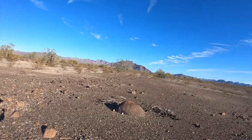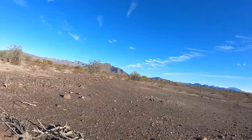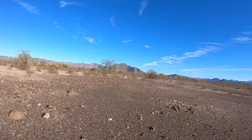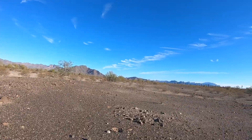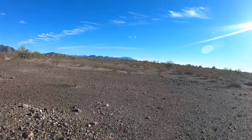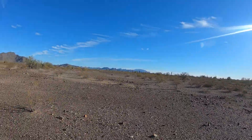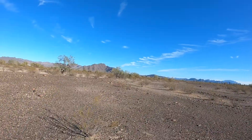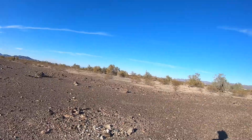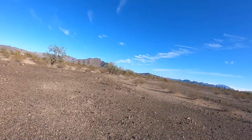Haven't seen any critters — a couple bees, a couple flies, that's about it. I've been looking. Out here there's not even tire tracks, though I can see evidence that there used to be. Probably the last time it rained it washed them out. I don't even want to get the Jeep out here — some of these washes are pretty deep. I'd have to find a spot to cross.